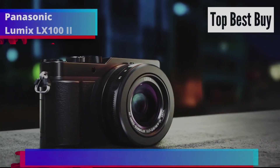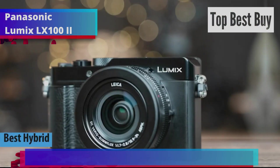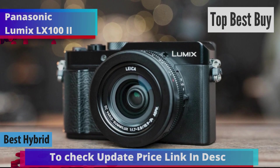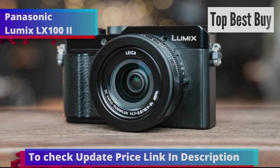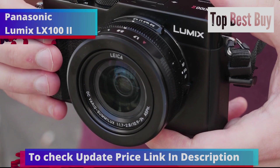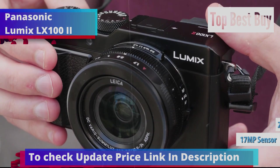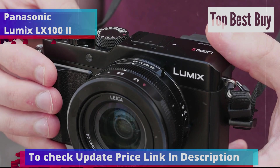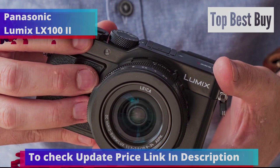Next up is the Panasonic Lumix LX100 II, our top pick for the best hybrid point-and-shoot camera in 2024. Many compact cameras with sensors larger than 1 inch come with fixed focal length lenses, which can limit flexibility despite offering great image quality. The Panasonic LX100 II, however, breaks this mold by combining a 17MP sensor with a versatile 24-75mm zoom lens in 35mm terms. This combination of quality and flexibility is why the LX100 II stands out.